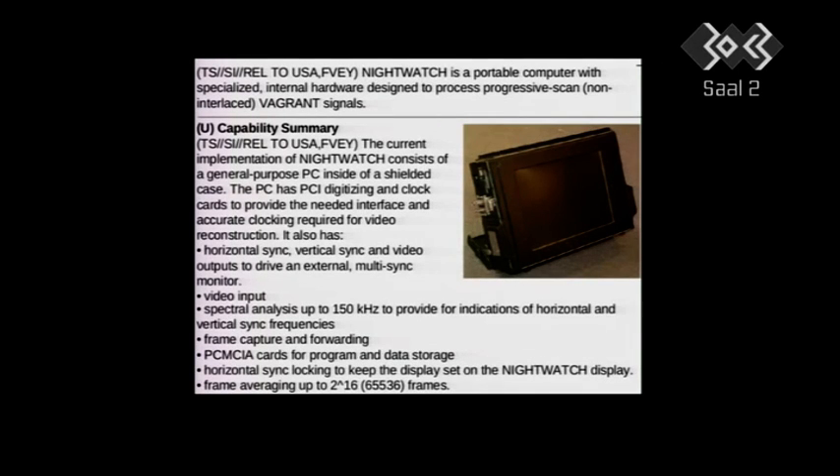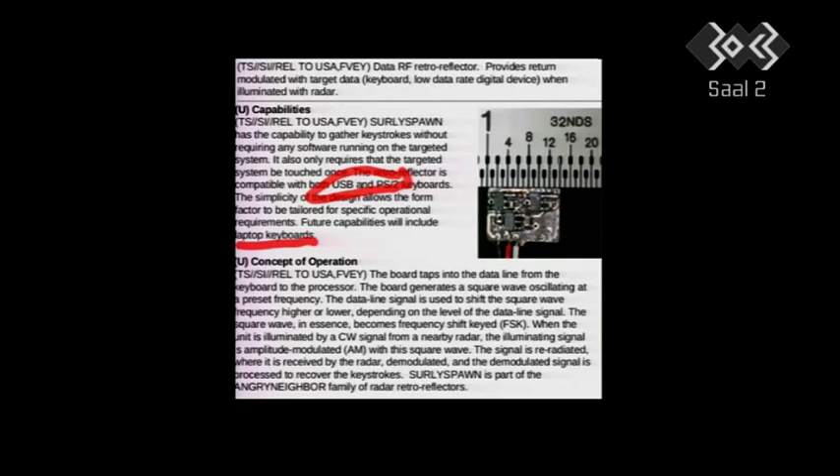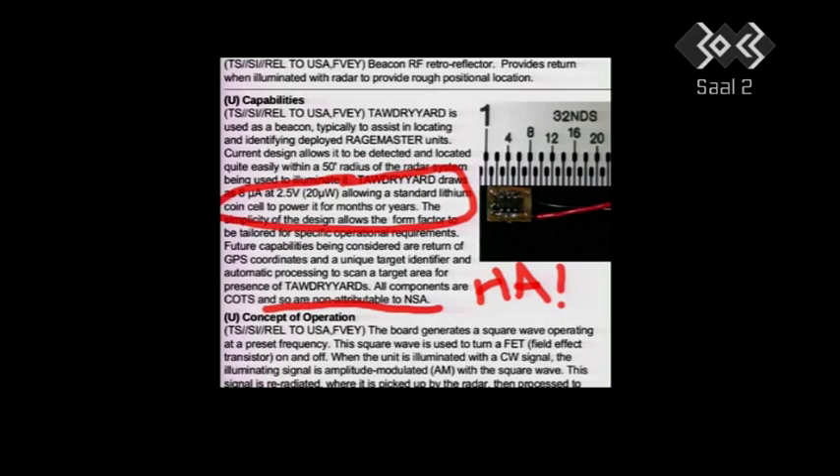First they radiate you. Then you die from cancer. Then you win. Here's the same thing, but this time for keyboards — USB and PS/2 keyboards. The idea is that it's a data retro-reflector. Here's another one — the Tawdry Yard program is a little bit different.